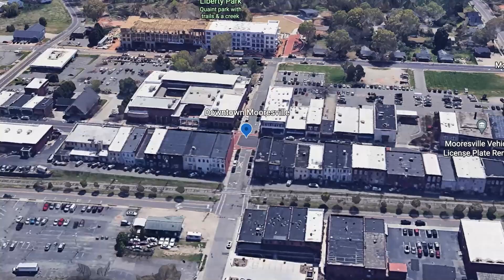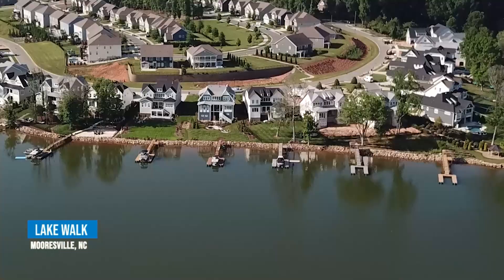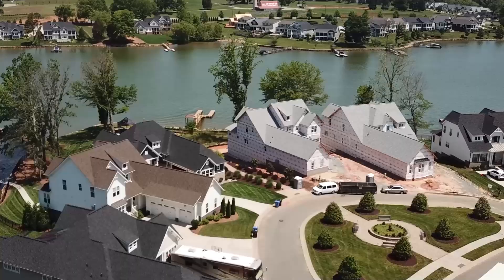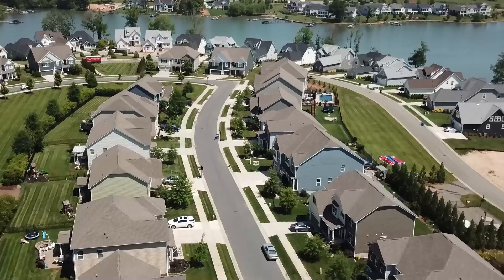The first neighborhood we're going to visit in Mooresville is Lake Walk. Lake Walk is on the west side of Mooresville near Lake Norman and is broken up into three sections, with over 200 homes and several amenities. The price points for off-water homes range between the $300s and $600s. Waterfront homes range between $1 million and $2 million.